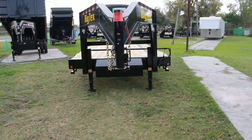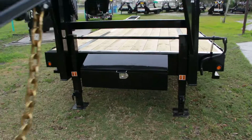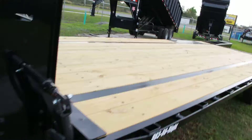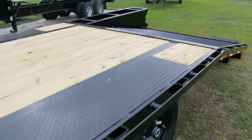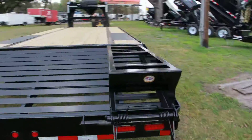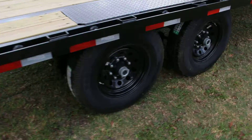We have an 8.5 by 25 foot Big Tex Gooseneck Equipment Trailer with an all steel frame, a tool box, a spare tire mount with a spare included, recessed LED lighting, all DOT approved lighting all around, a deck which is 20 feet plus a 5 foot dovetail, two foldable ramps, deck over, and two tandem axles.